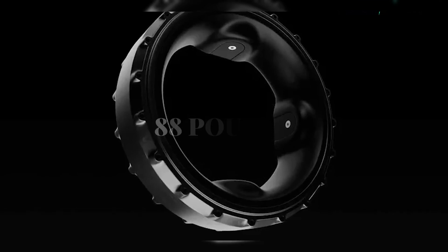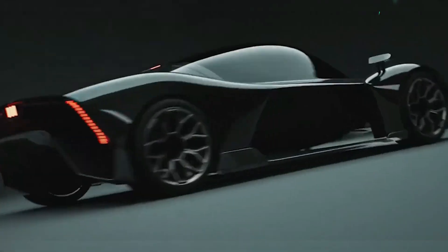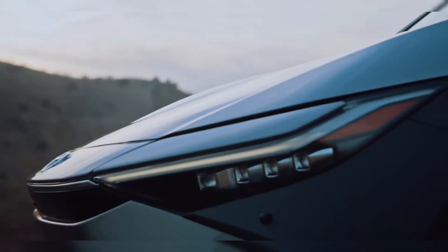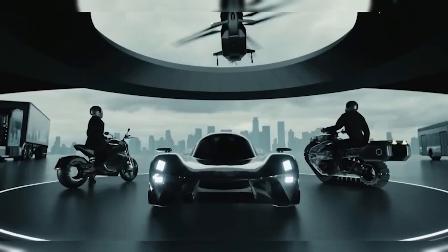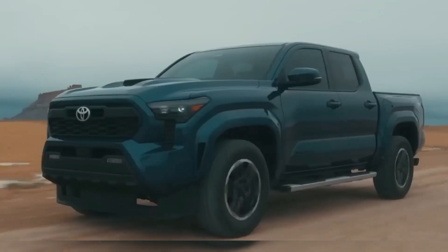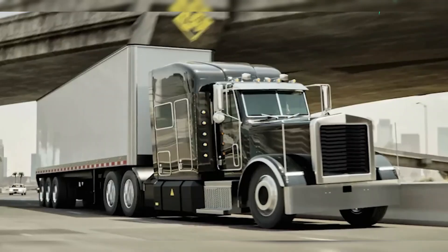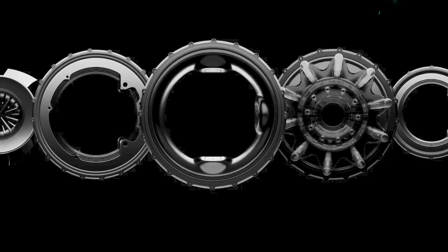The donut motor weighs only 88 pounds and produces a staggering 15.4 newton-meters per kilogram — nearly double the torque density of standard EV motors. With fewer moving parts, vehicles become lighter, more efficient, and less expensive to produce and maintain. Beyond performance, this motor's simplified structure could generate enormous financial savings. Eliminating gearboxes, axles, and related components doesn't just reduce weight — it also slashes manufacturing complexity. Industry analysts estimate savings of up to $1.2 billion annually in drivetrain costs, and those savings trickle down to consumers through more affordable electric vehicles.